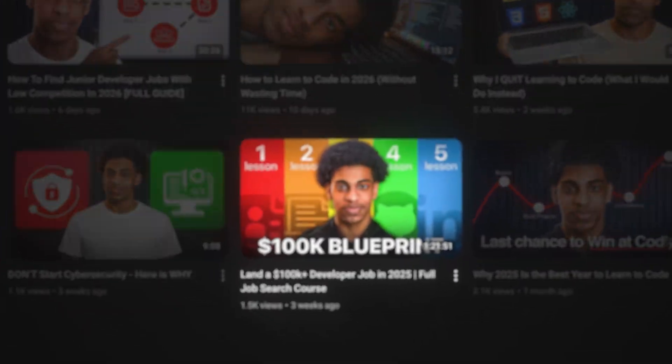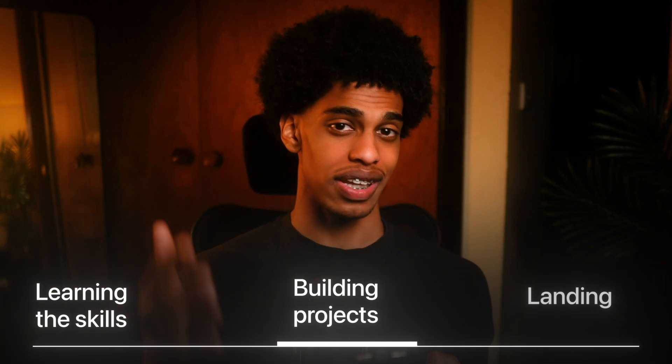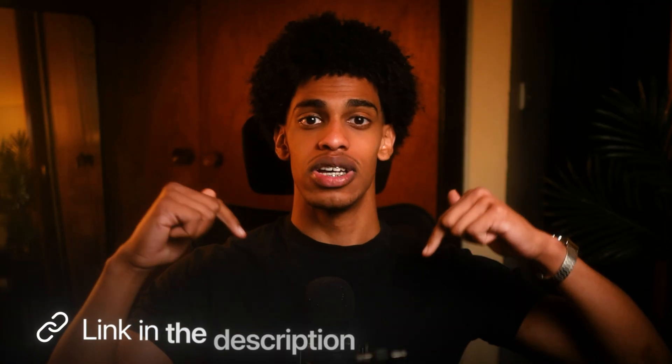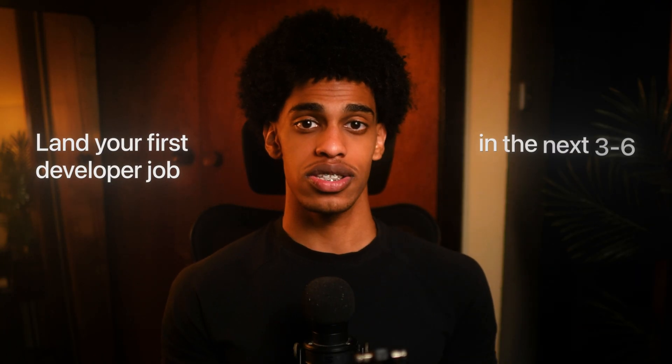If you want to keep learning for free, check out the full one hour and 30 minute course right here on my channel. It walks through everything about how to transition into tech as a career changer — from learning the skills to building projects to landing interviews. But if you're done trying to piece everything together on your own and want me to personally coach you, apply to join my coding bootcamp with the first link in the description. I work directly with career changers and transitioners to land their first developer job in the next three to six months, guaranteed. Thank you for watching — make sure to like and subscribe.